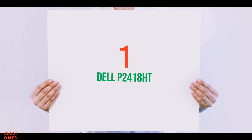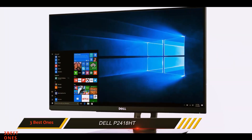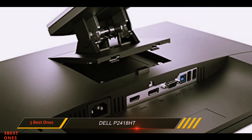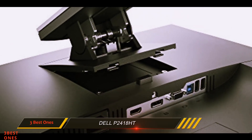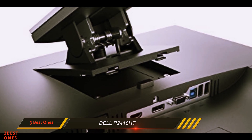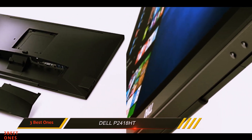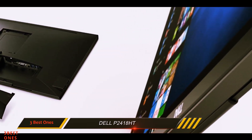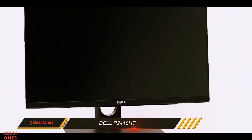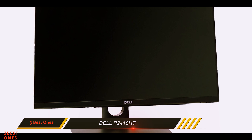And at number one on this list: the Dell P2418HT. The Dell P2418HT looks more like a traditional monitor than some of the other touchscreens we tested. While we would normally consider this a downside, the upright stand has a very flexible arm. Out of the box, it required a little more setup than some of the A-frame stands we tested, but the extra flexibility more than made up for the slightly longer assembly time.